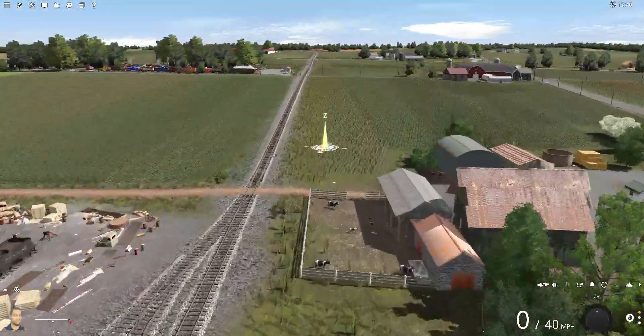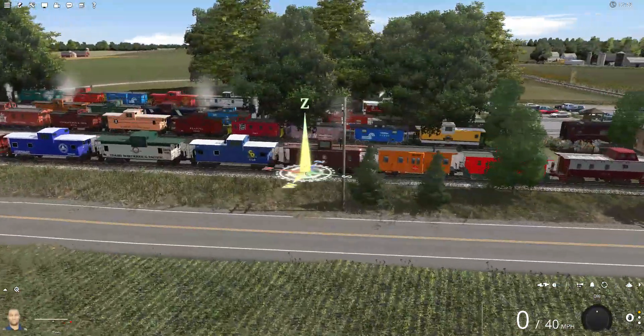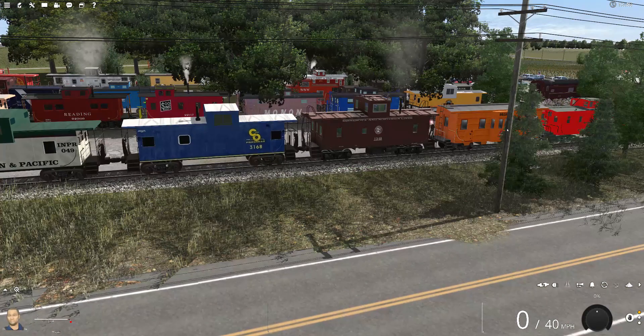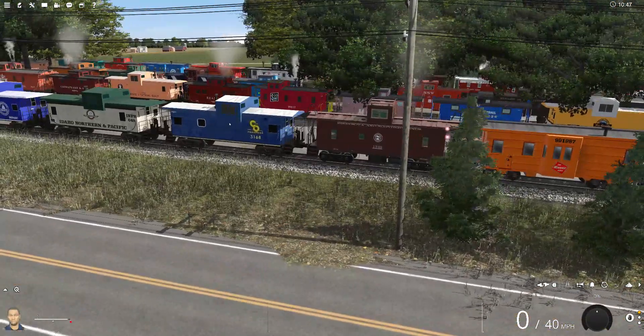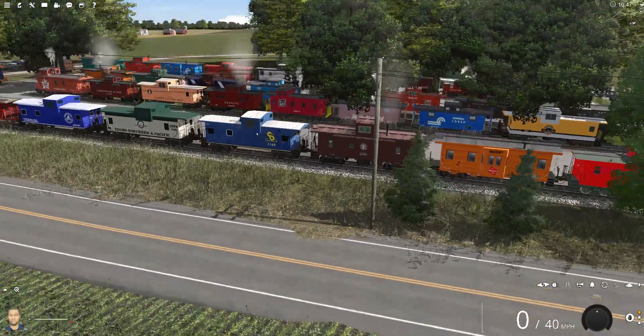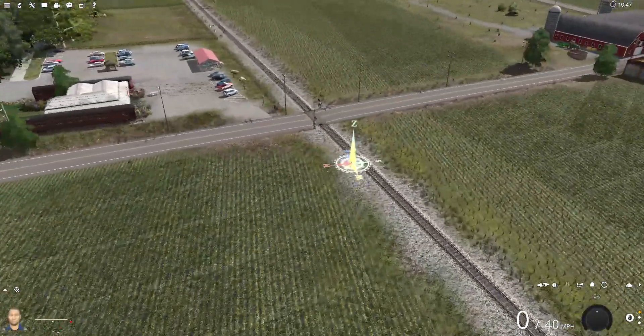Nothing has changed here. However, I did go ahead and switch out some of the cabooses so that now there are no repeats in here. There may be the same colors of course, but there are no repeated cabooses — no two are exactly the same.